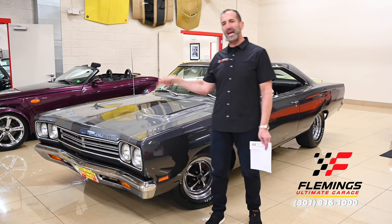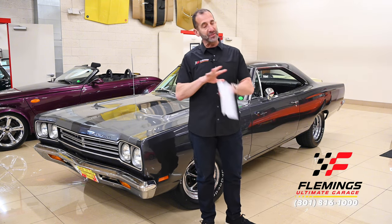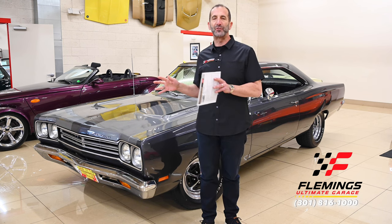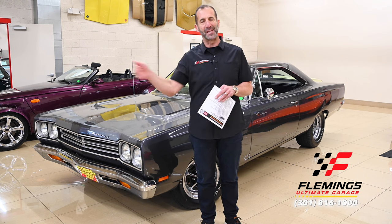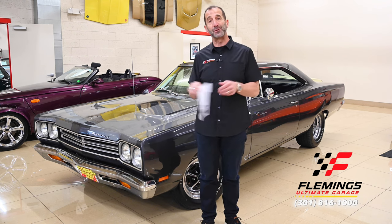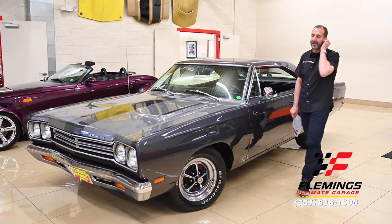This car cost $150,000 to build — we've got tons of receipts on it — and it's selling for significantly less than it costs to build. It wouldn't take you two or three years to get it done; you could be driving it this weekend. Let's walk around, see what we have, see what makes it so special, and you'll see why you need to get it in your garage. Let's talk about paint quality.